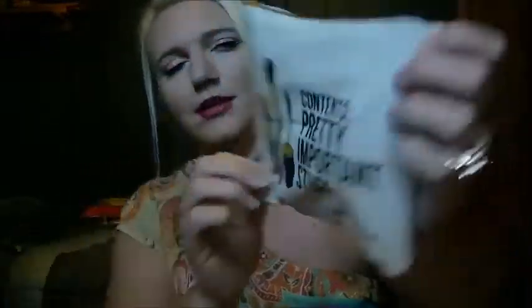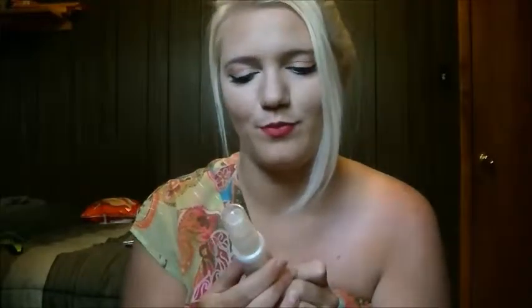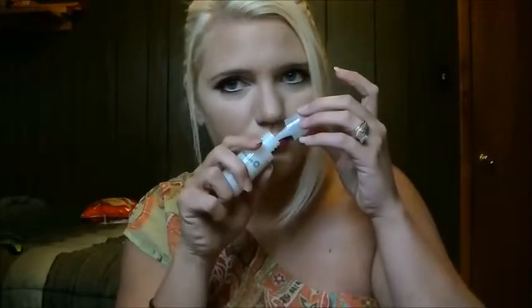The bag says 'Contents: Pretty Important Stuff' and 'From Breakups to Makeup.' First item is Briogeo — it's a natural performance Rosarco Milk repair leave-in conditioning spray. It's got rosehip, argan, and coconut oil, and it protects against breakage, heat damage, and UV exposure. It smells really good — this will probably help my hair a lot.